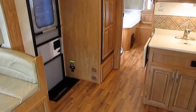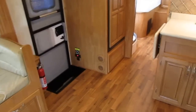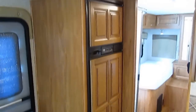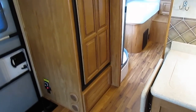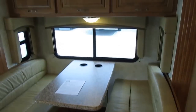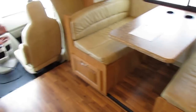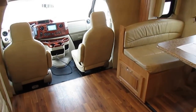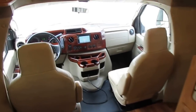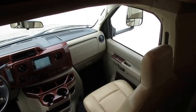We've got motorhomes, campers, fifth wheels - a little bit of everything. A lot of stuff is coming in that's not even on the website, so if you don't see what you're looking for, call and talk to one of our non-commissioned sales people. They'll help you out and let you know what we have that may not be posted online, or let you know when it comes in. We're one of the oldest, largest, and most successful independently owned used RV dealerships in the United States - family owned and operated since 1968, that's 49 years in business.